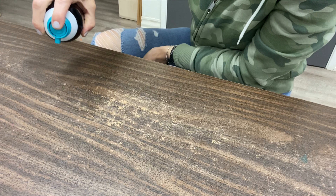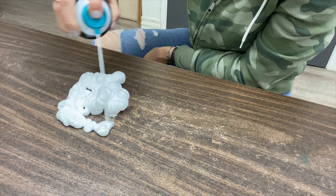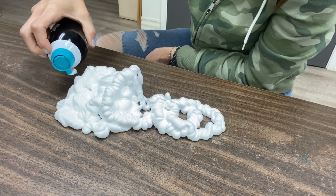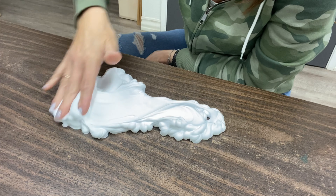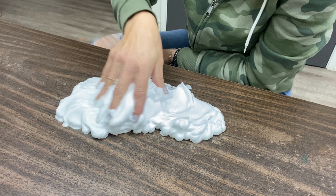Check it out! I'm going to spread my shaving cream. Listen to it. Does it look fluffy like a cloud? Put your hand in it. What does it feel like? Is it soft or hard?